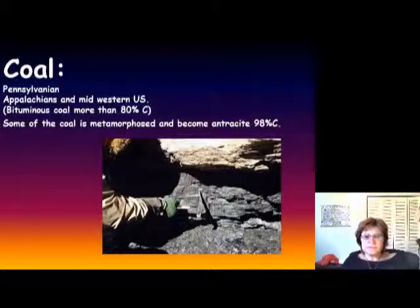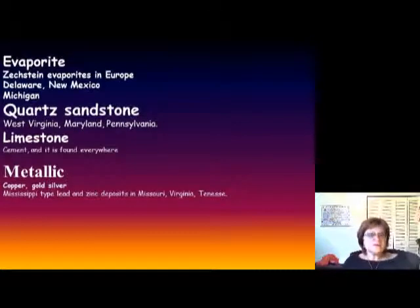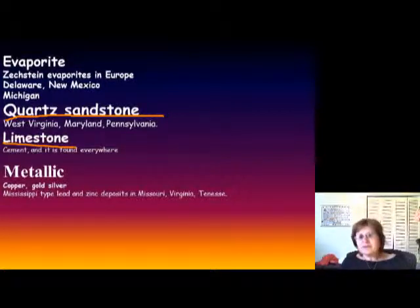Other mineral resources include gypsum and halite, which are evaporites — very important in Europe, Delaware, New Mexico, and Michigan. We also have quartz sandstone, which is very important for the glass industry, and limestone, which is excellent for cement and building stones, so it has multiple uses. Then there are metallic deposits, mostly copper, gold, and silver, and we still have a lot of Mississippi Valley type deposits, which we talked about more in the Early Paleozoic.